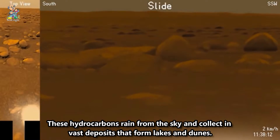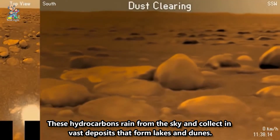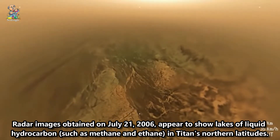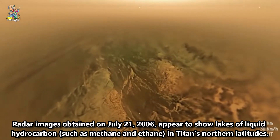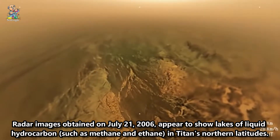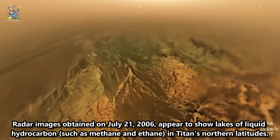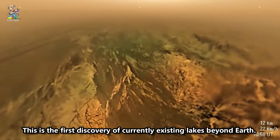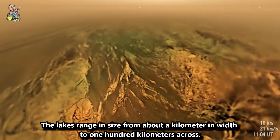These hydrocarbons rain from the sky and collect in vast deposits that form lakes and dunes. Radar images obtained on July 21, 2006 appear to show lakes of liquid hydrocarbon, such as methane and ethane, in Titan's northern latitudes. This is the first discovery of currently existing lakes beyond Earth. The lakes range in size from about a kilometer in width to 100 kilometers across.